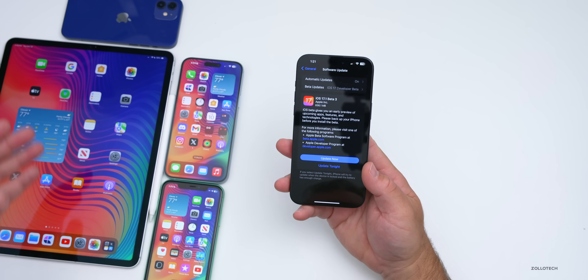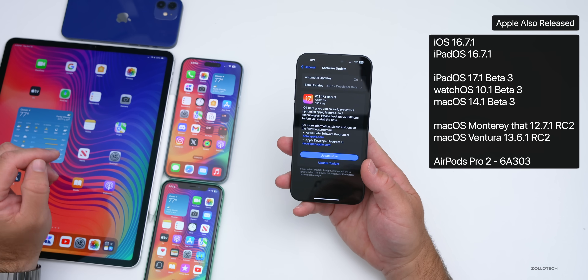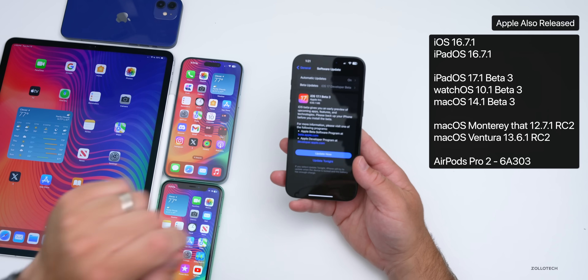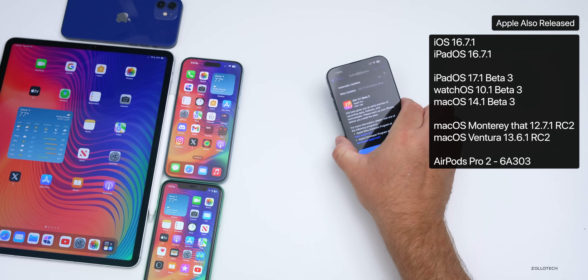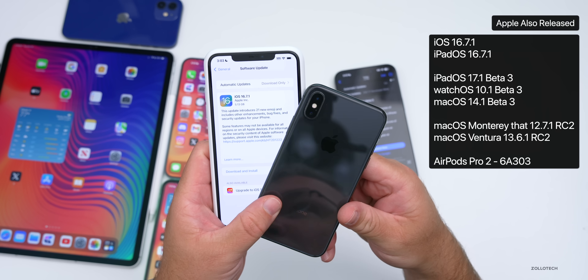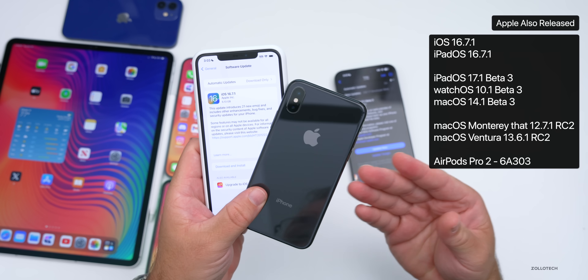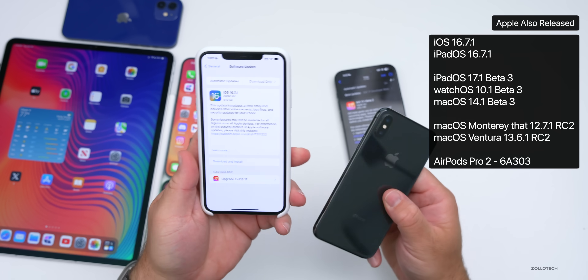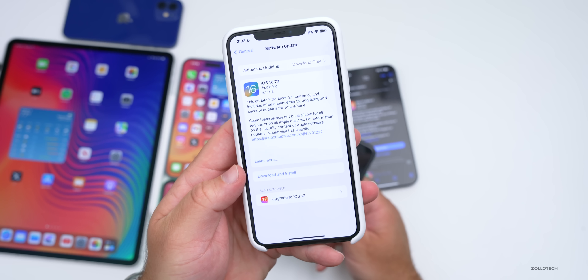This was released alongside a lot of other updates — the typical beta updates for iPadOS 17.1 beta 3 and watchOS 10.1 beta 3 — but also an unexpected public release: Apple released iOS 16.7.1, which is available not only for iPhone 8, 8 Plus, and iPhone X, but also for devices that haven't updated yet to iOS 17.